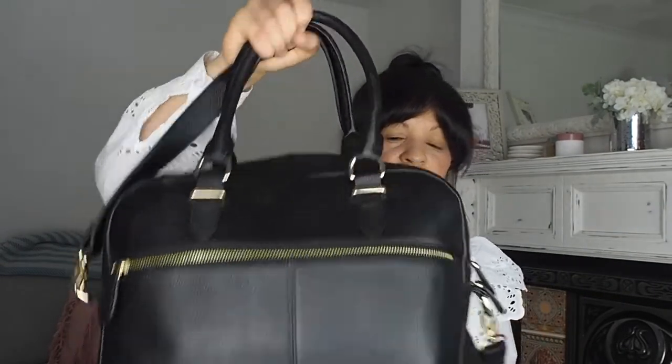In the back zip compartment — because I'm a mummy vlogger — I always have my notebook. It's a lovely grey one I got at a networking event, and I just pop all my little notes, to-dos, and blog ideas in there. There's also a pen, because you can't do your notes without one. They come out so much because you never know when you'll get a good idea in a coffee shop or the car.